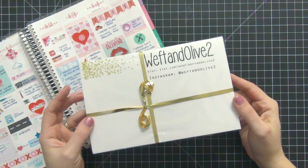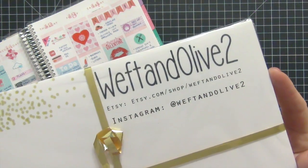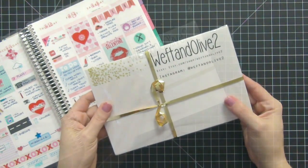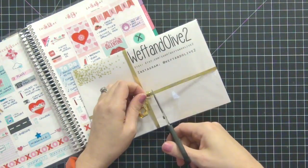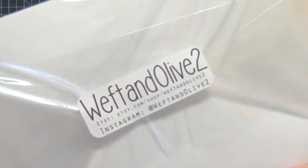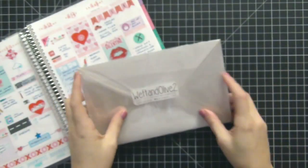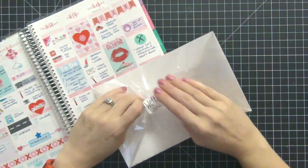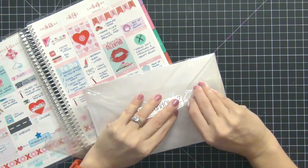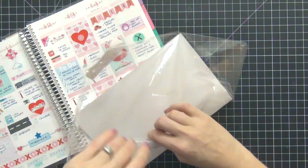Tonight I have a new Etsy shop review — it's called Weft and Olive 2. She sent me this package to review; she sells planner stickers. Look how cute the packaging is! I will link all her Etsy and Instagram information in the description below. I also have a 10% off coupon code that will be valid until the end of February, and I'll include that in the description as well.